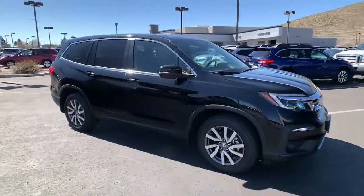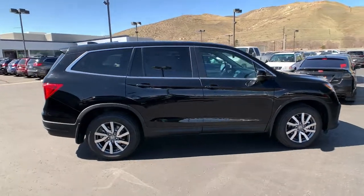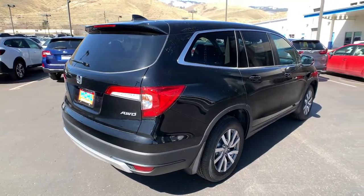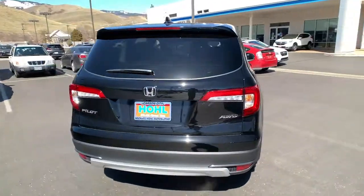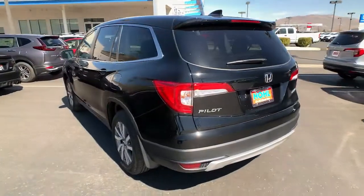Get into a car with value. 2021 Honda Pilot. Looking for a can-do family SUV? This stylish Pilot delivers a smooth, comfortable passenger experience with seating for up to eight, and the latest in safety and connectivity technology.